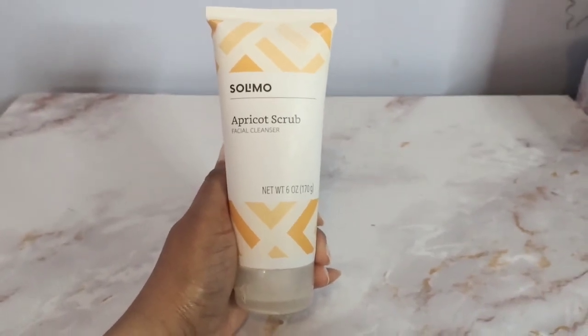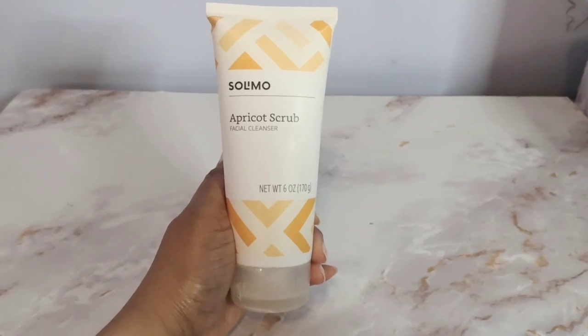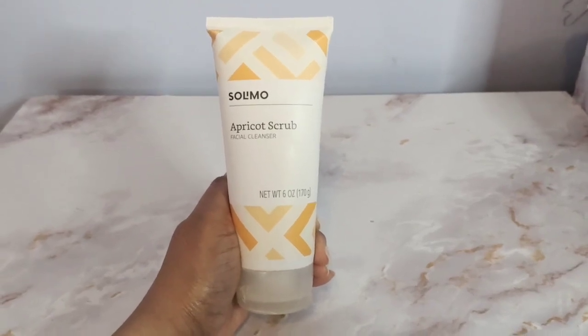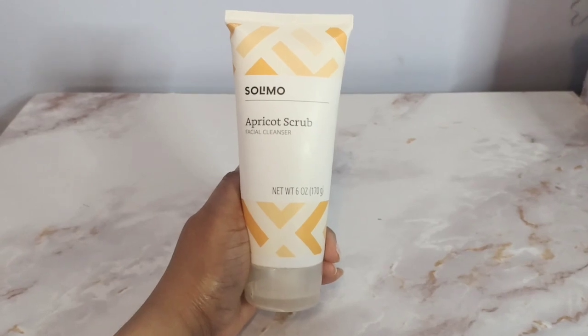This is a review of the apricot scrub facial cleanser from Selimo. If you don't know what Selimo is, it is a brand that was actually created by Amazon and they sell various items like household goods, beauty items, and a ton of different other things.